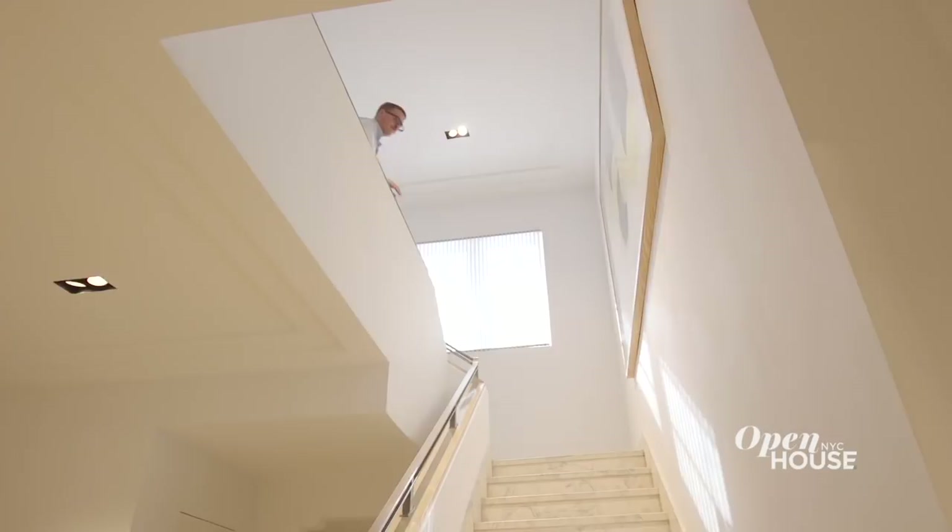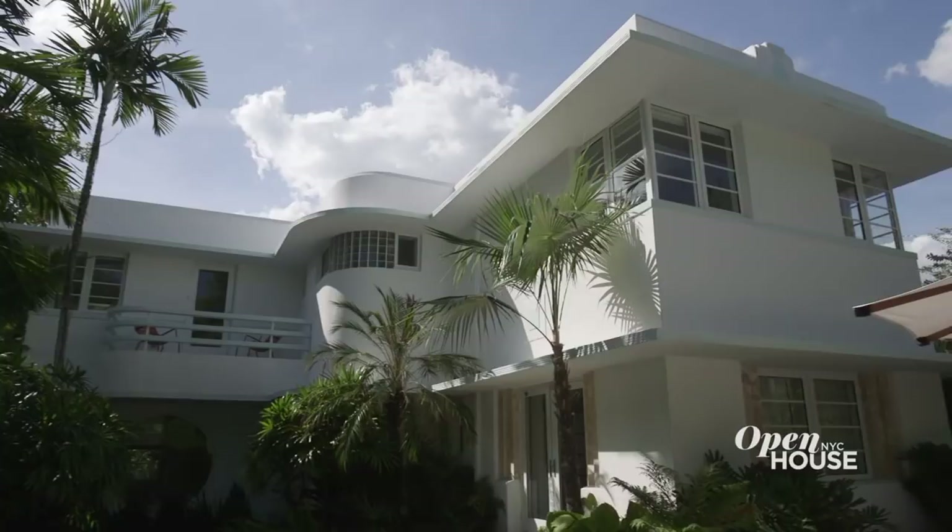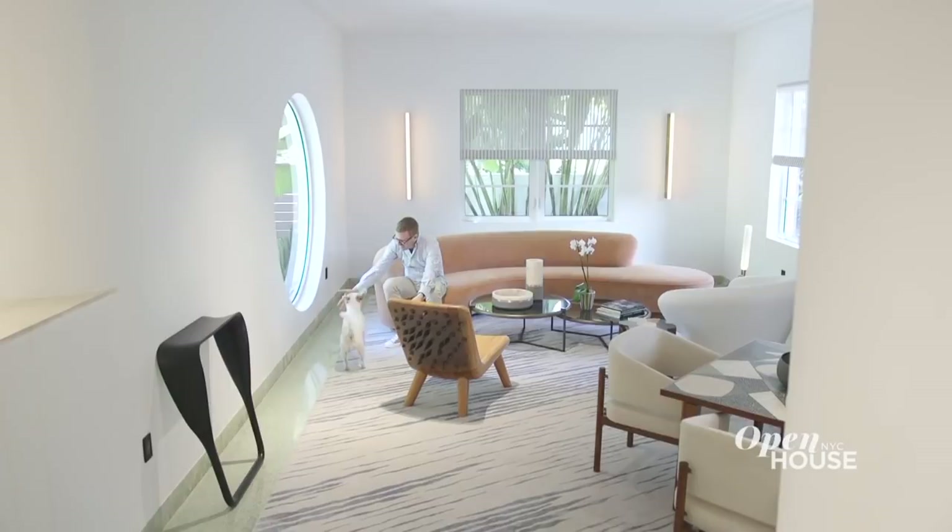Welcome back. Now we join Toronto-based curator Stefan Weishaupt in Miami Beach. Stefan wanted his home to be a tropical escape from those cold Canadian winters. And when he came across this perfectly preserved Art Deco structure for which Miami is so well-known, he fell in love and set about making it his own both inside and out.